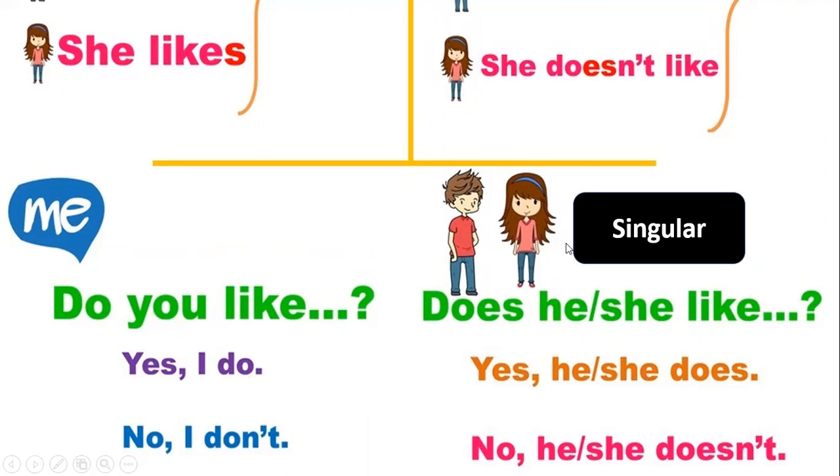If we want to ask about he or she, we say 'Does he like apples?' or 'Does she like apples?' We either say 'Yes, he does' or 'Yes, she does', or 'No, she doesn't' or 'No, he doesn't.'